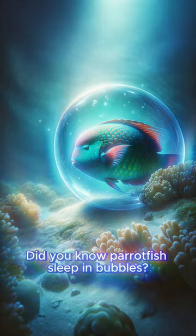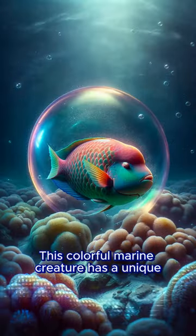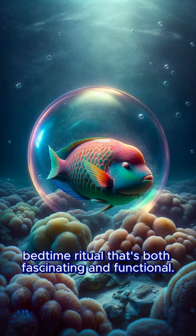Did you know parrotfish sleep in bubbles? This colorful marine creature has a unique bedtime ritual that's both fascinating and functional.